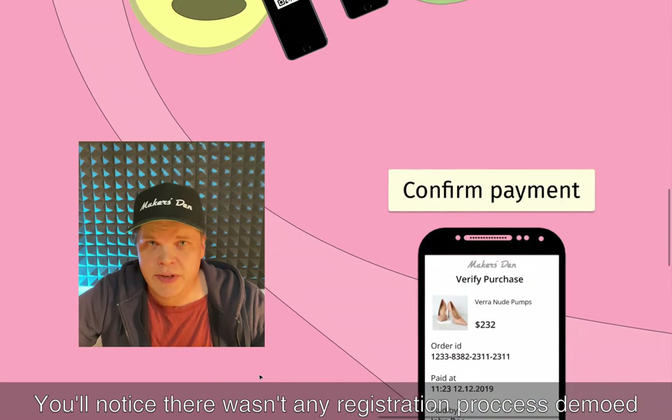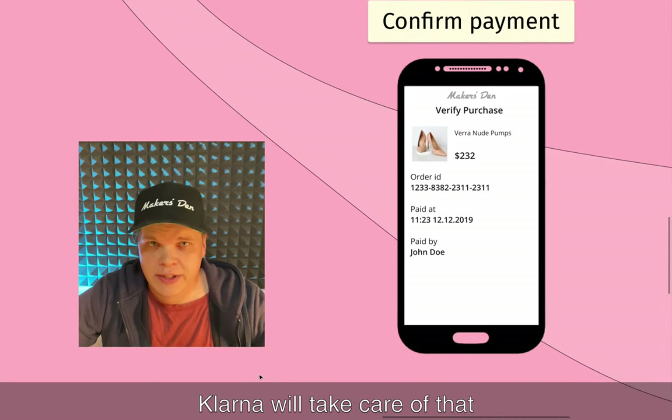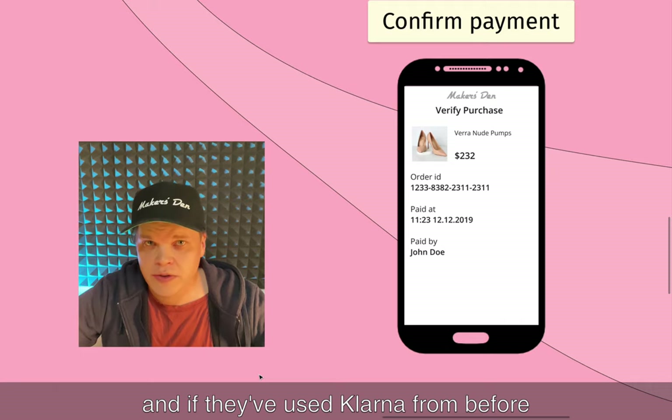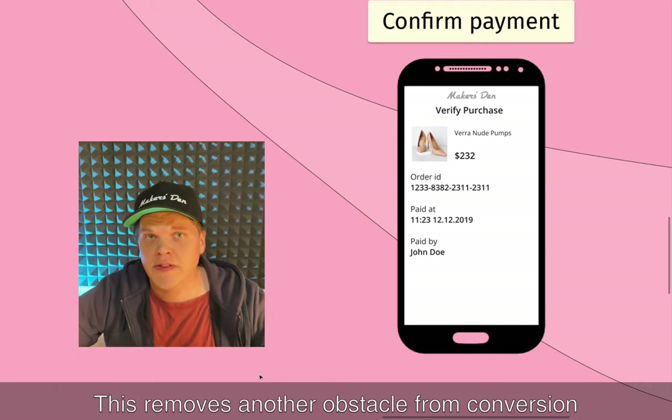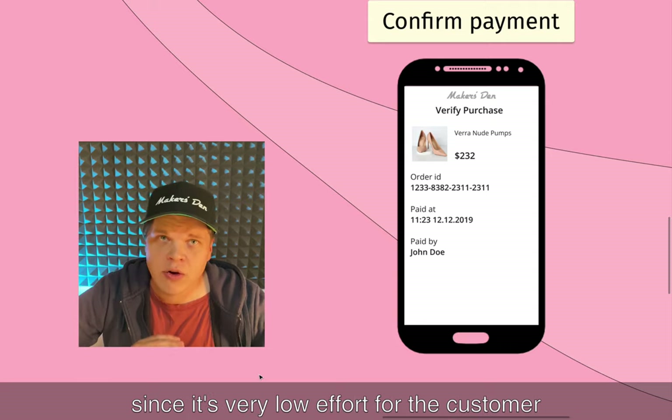You'll notice there wasn't any registration process demoed here. Klarna will take care of that, and if they've already used Klarna before, their details are likely pre-filled. This removes another obstacle from conversion since it's very low effort for the customer.